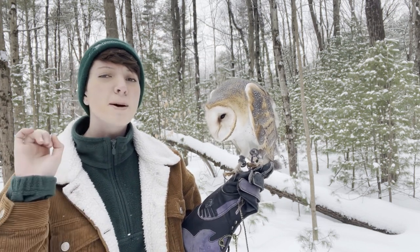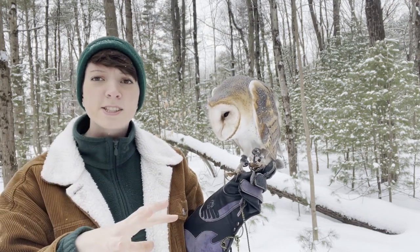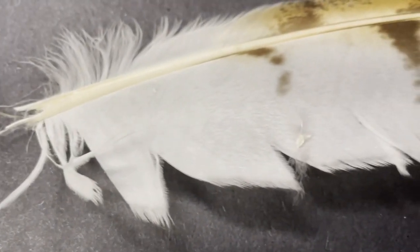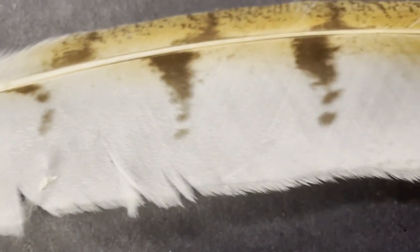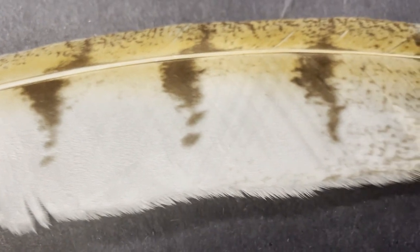Barn owls have serrated feathers, meaning the tips of their wings are ruffled, which reduces turbulence in their flight and lets them come down quiet as a mouse. Let's get a good look at the feather of a barn owl — you can see all those tiny serrations that make the barn owl's flight so silent.